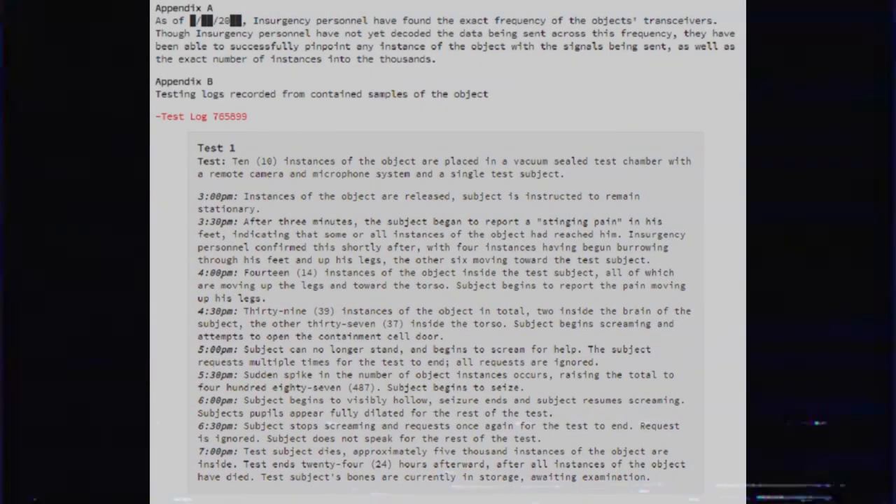Appendix A: As of [date redacted], Insurgency personnel have found the exact frequency of the object's transceivers. Though Insurgency personnel have not yet decoded the data being sent across this frequency, they have been able to successfully pinpoint any instance of the object with the signals being sent, as well as the exact number of instances — into the thousands.